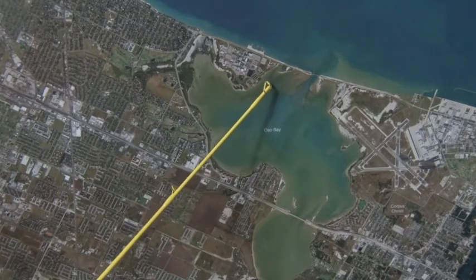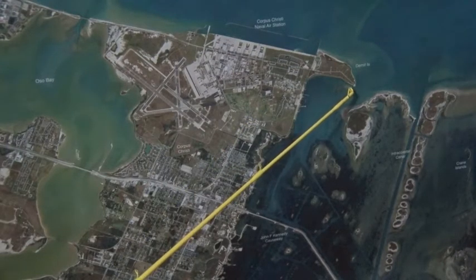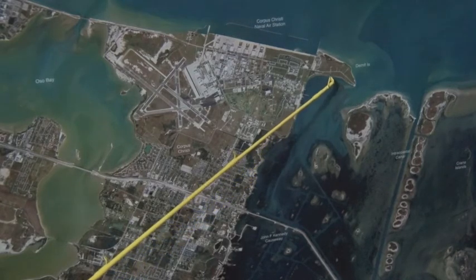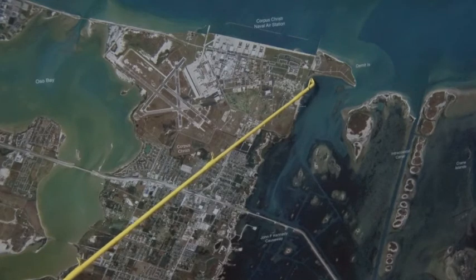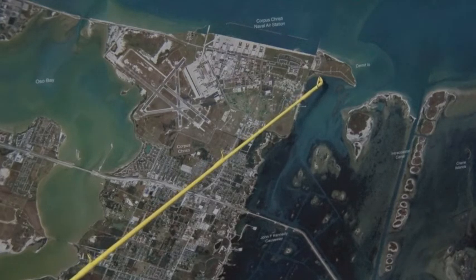Plenty of good redfish to be caught. Over here by the Navy base, finding good schools of black drum in here towards Demet Point, all the way in towards these marinas by the ammo dumps. Some good schools of redfish are running in here still. Look for the pelicans diving.